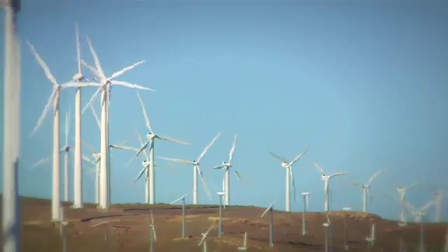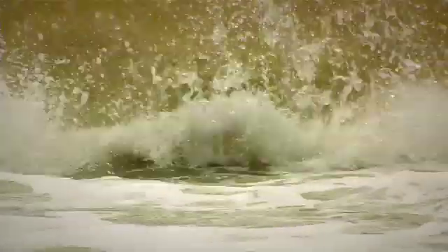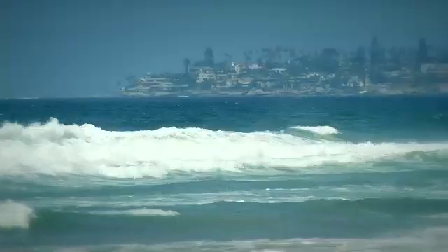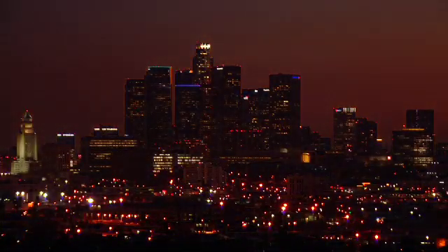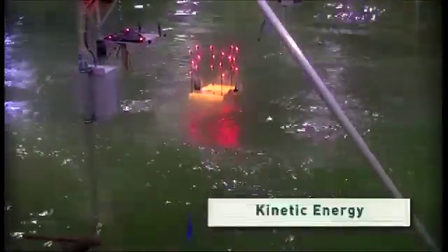We all know energy can come from the wind and the sun, but there's a plentiful renewable resource covering more than 75% of the planet that you might not have thought about — our water. The movement of the ocean's waves, tides, and currents carries energy that can be harnessed and converted into electricity to power our homes, buildings, and cities. The energy available in this moving water is called kinetic energy.